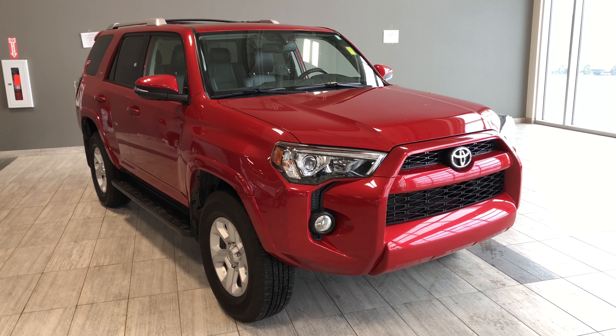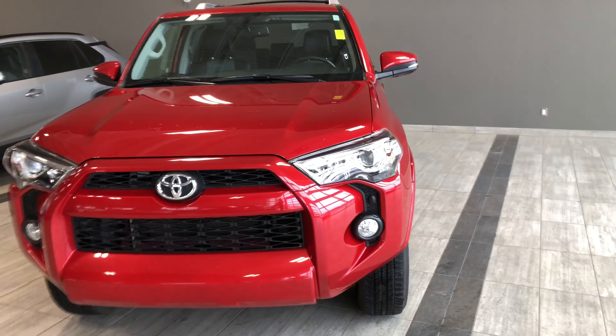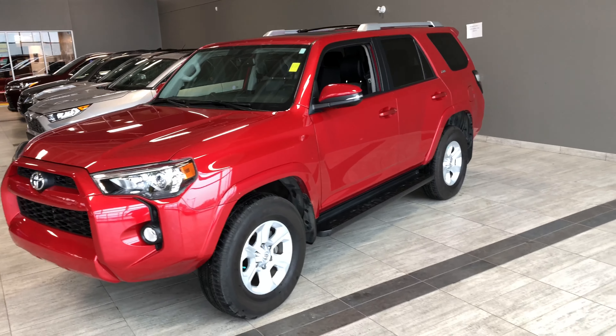Under the hood you'll find a 4.0L V6, driving on top of 17-inch wheels. Some of your great exterior features include your fog lights, turn signals on the side mirrors, running boards, and roof rails with crossbars.